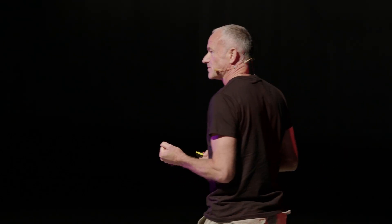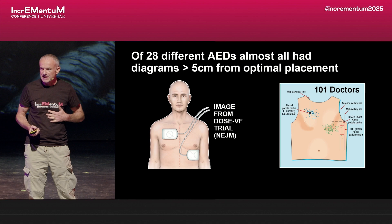Healthcare providers aren't any better than lay people, it seems. They took 101 doctors, put them in simulations, they had to put defib pads on. Most of them put it way too anterior, over the left chest.